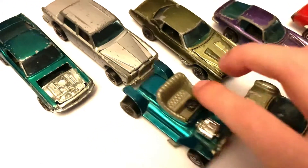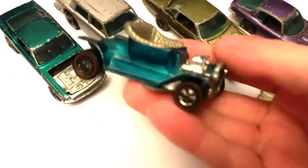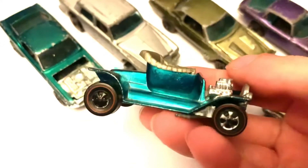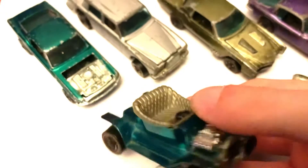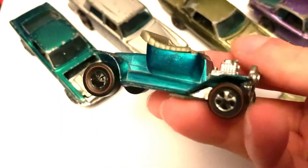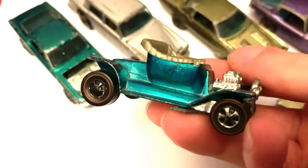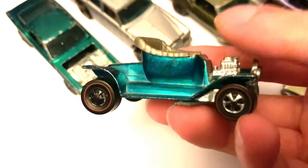And next we've got probably the most minty one out of the bunch, which is this Hot Heap right here. The paint looks pretty nice. It's missing the windscreen, and some of the wheels are a bit blackish — they're not great. But other than that, it's looking pretty good. So there is that one.